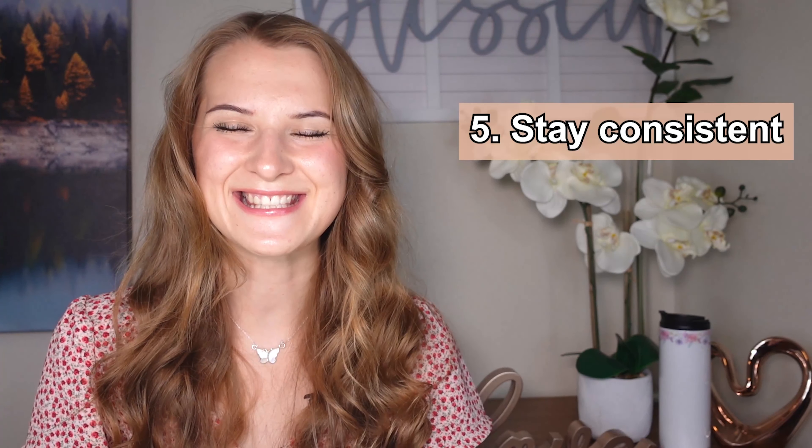Tip number five: stay consistent. Stay consistent in speaking English daily, working on your intonation, imitating conversations, and learning on your way to sounding like an American — because without consistency, there's really no point in all of this. So stay consistent, enjoy the process, and believe in yourself. That's it for today y'all, thank you so much for watching. Don't forget to like and subscribe to see more. Bye!